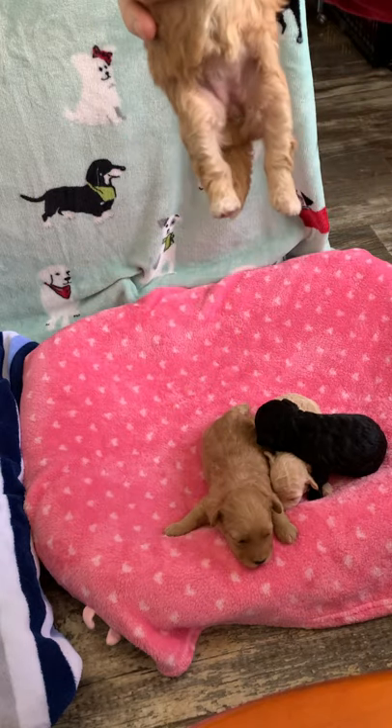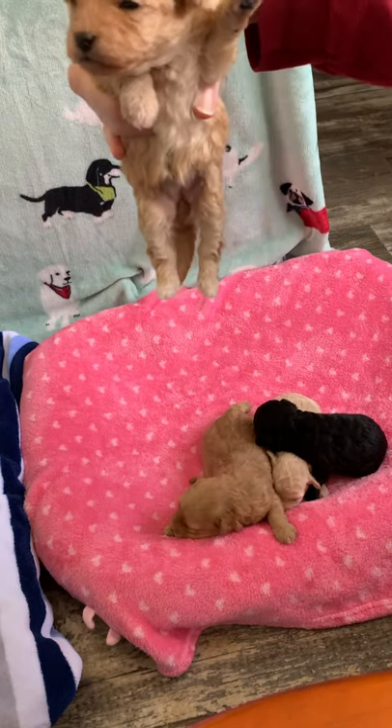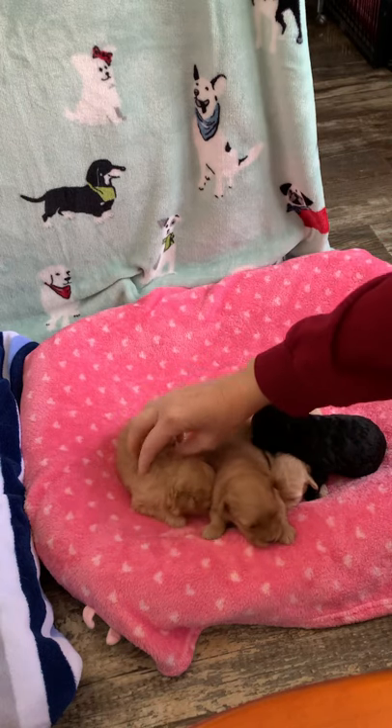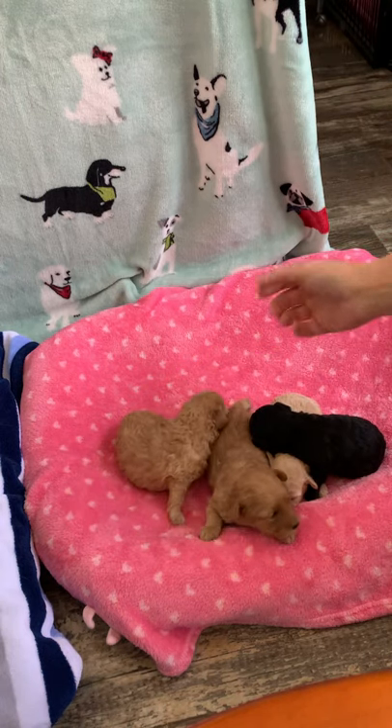She's got a white chest, white feet, and her little eyeballs are open. She has a nice little curly coat — these puppies will have thick hair.